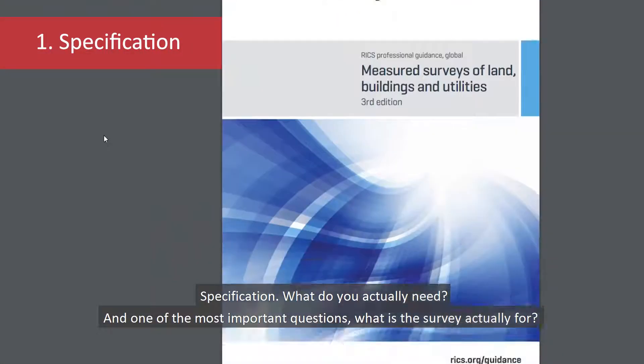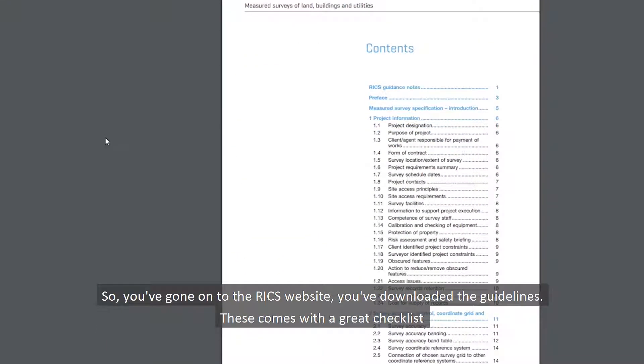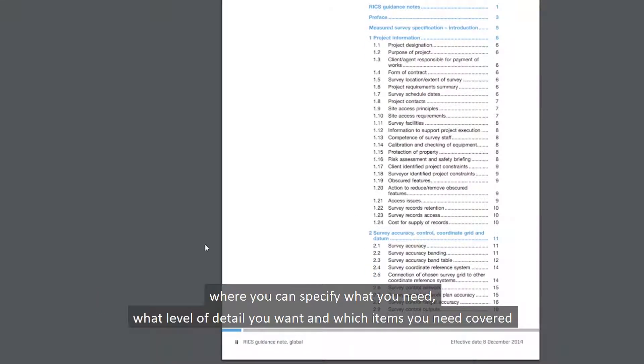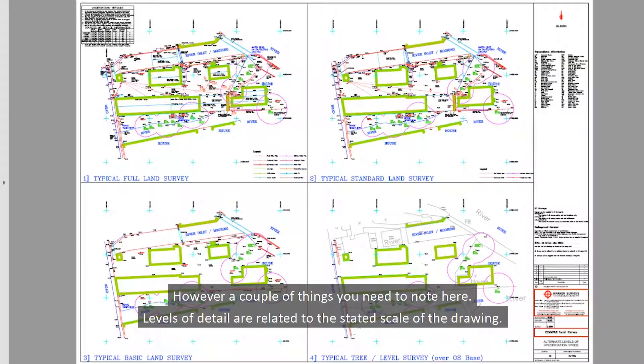Specification — what do you actually need? One of the most important questions is: what is the survey actually for? So you've gone to the RICS website, downloaded their guidelines, and it comes with a great checklist where you can specify what you need, what level of detail you want, and which items need to be covered. However, a couple of things you need to note here.